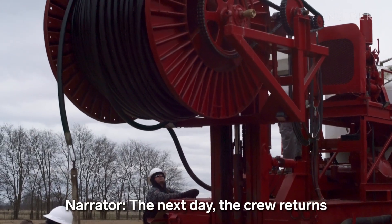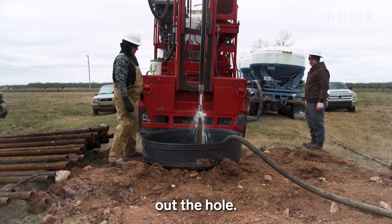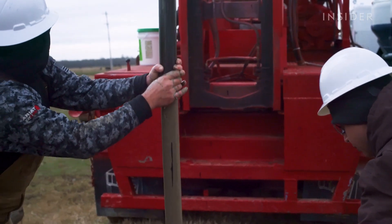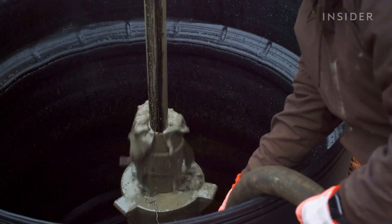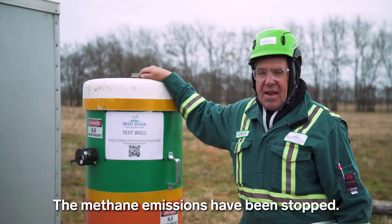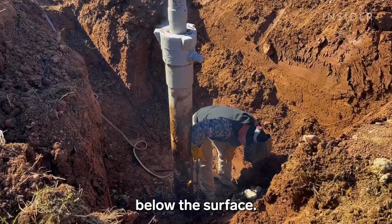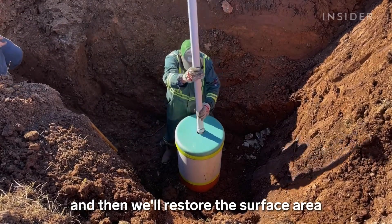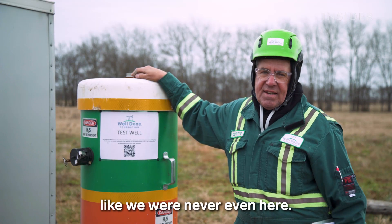The next day the crew returns to plug the well. First they have to flush down high-pressure water to clean out the hole, then they add cement. They stop the flow of oil and prevent another well from being drilled there. We've got cement to the surface — the methane emissions have been stopped. They cut the well off three feet below the surface, weld a monument cap on top, and then restore the surface area like they were never even here.